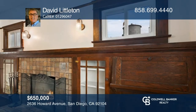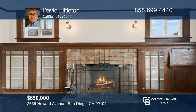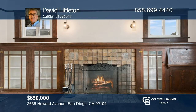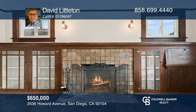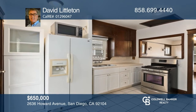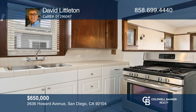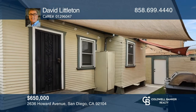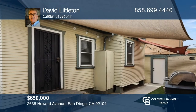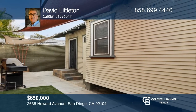Welcome to this University Heights bungalow that's full of charm. With two bedrooms, one full bathroom, a one-car detached garage, and approximately 646 square feet, you'll be impressed with what this home has to offer. Enjoy recently refinished hardwood floors, dual-pane windows, a newer roof, a living room with French doors, a cozy fireplace, and a private rear patio that's great for relaxing and enjoying the San Diego weather. David Littleton can tell you more.